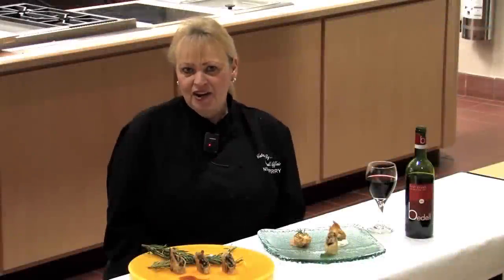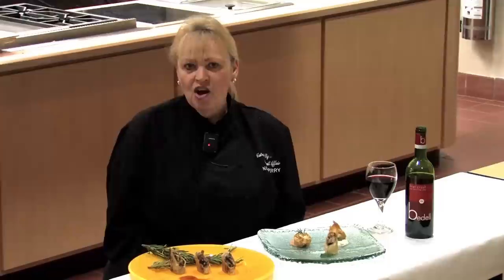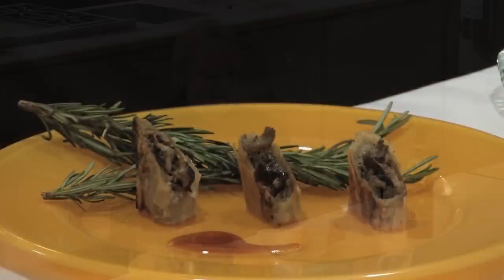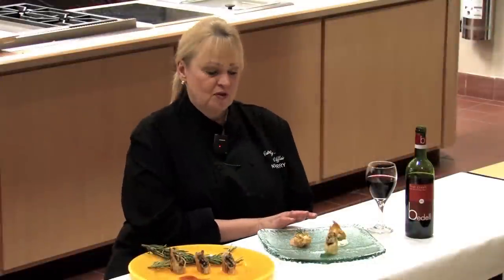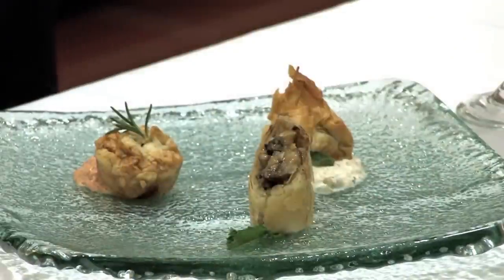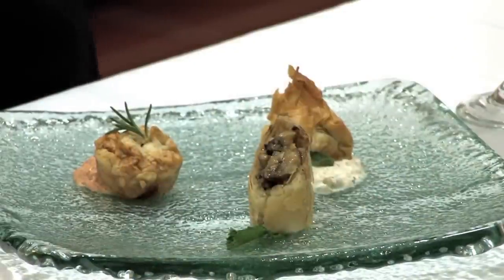Hi, my name is Nikki Perry and with my husband John Perry we're owners of Catering by a Small Affair. For today's culinary club I am preparing a wild mushroom strudel with a white truffle glaze, a spinach feta purse with a pine nut oregano dip, and a mini Greek chicken pot pie with a sun-dried tomato tzatziki sauce.